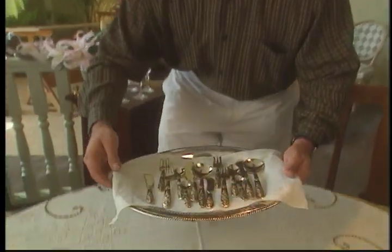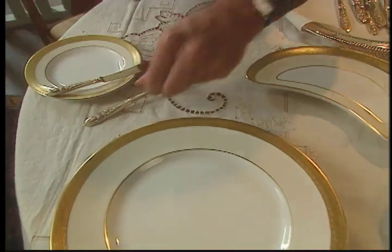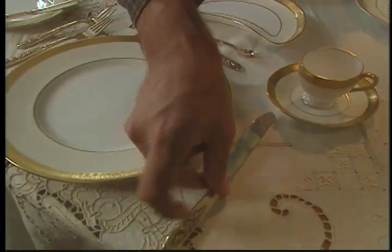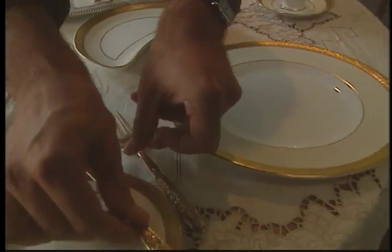This bronze flatware service is a family heirloom, and I've always loved the weight of these pieces. Each place setting is made up of forks and spoons and knives, but also unusual pieces like bullion spoons and so on. Its golden colour adds a rich luster and an understated elegance to this gorgeous table.